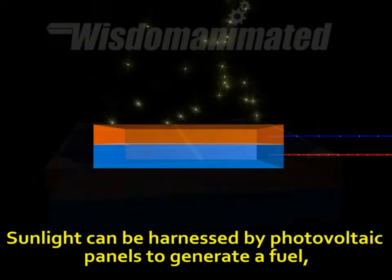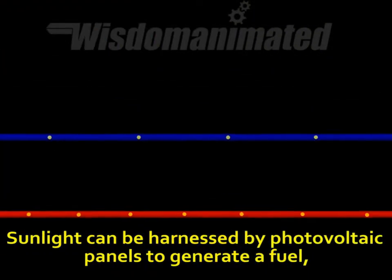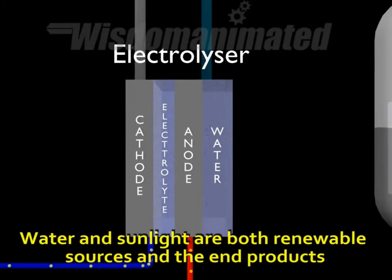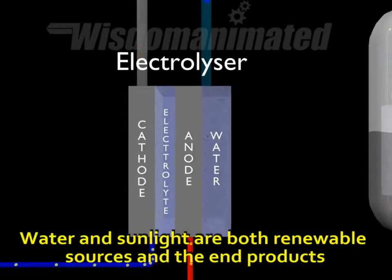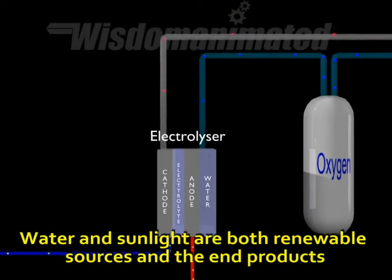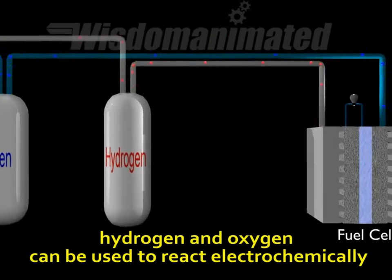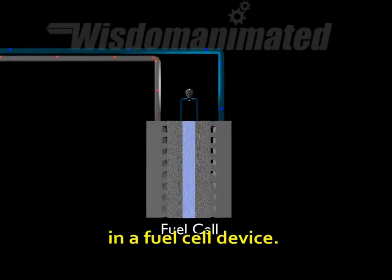Sunlight can be harnessed by photovoltaic panels to generate a fuel — hydrogen from water. Water and sunlight are both renewable sources, and the end products, hydrogen and oxygen, can be used to react electrochemically in a fuel cell device.